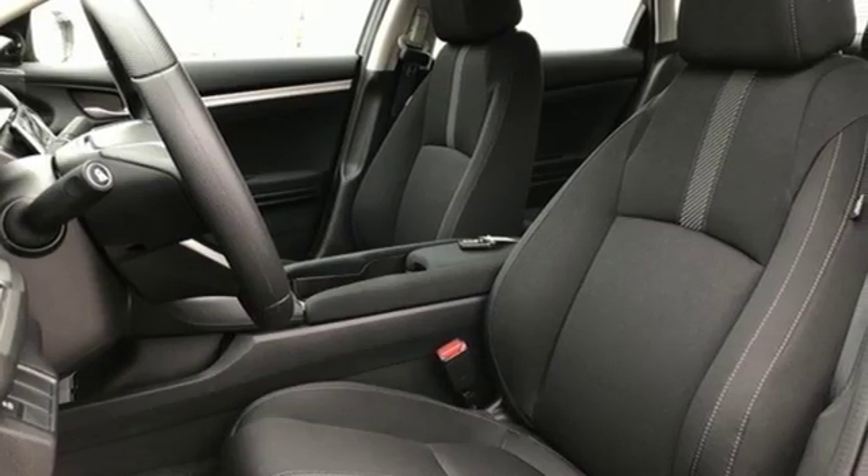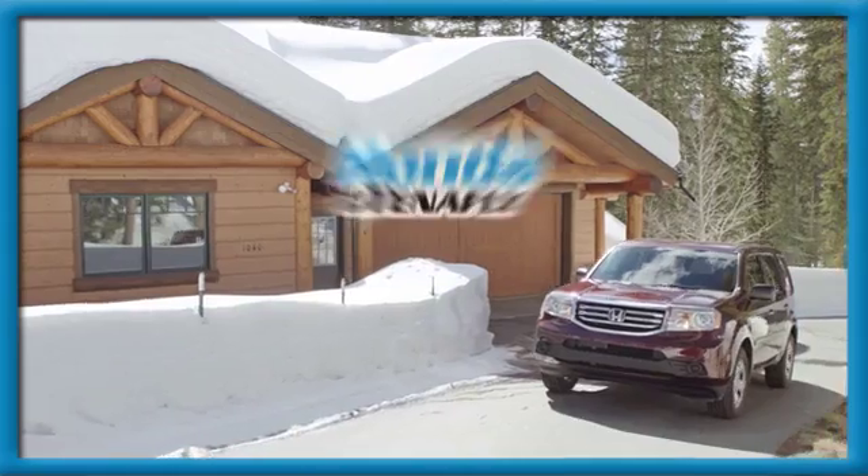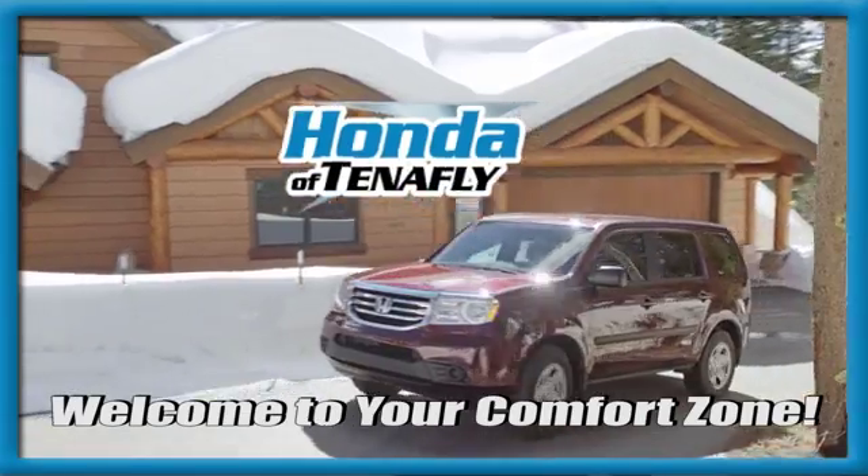Stop in for a test drive and make it yours today. Welcome to your comfort zone.